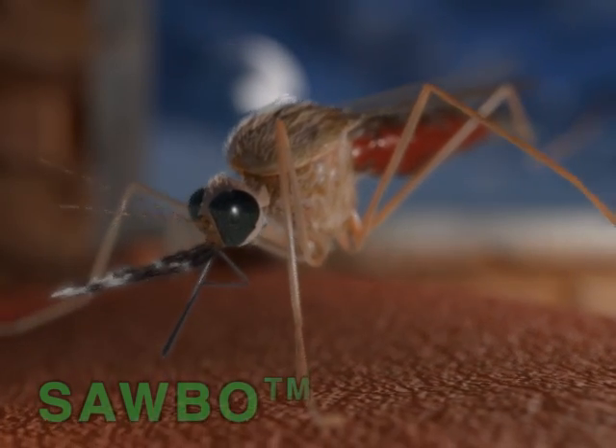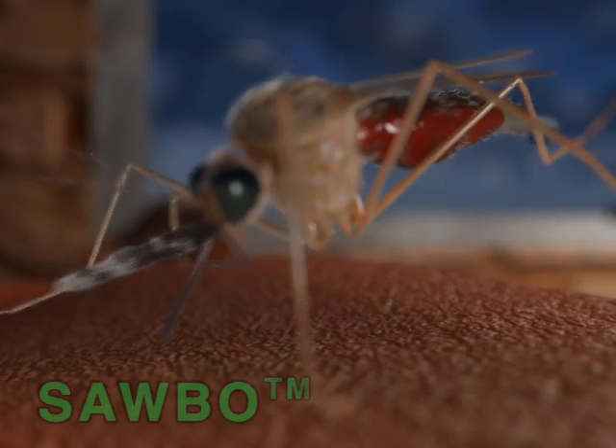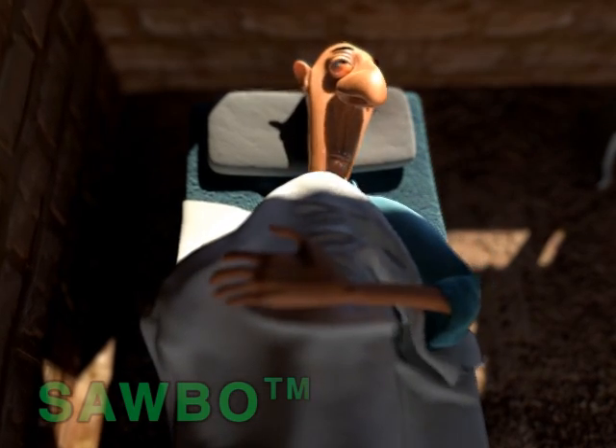Symptoms of malaria are high fever, chills, abdominal pain, headaches, tiredness, and fatigue.